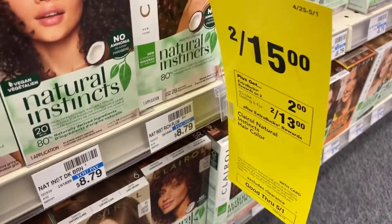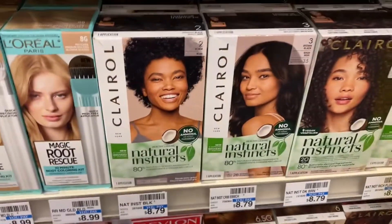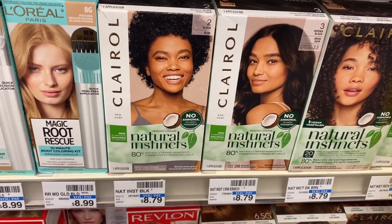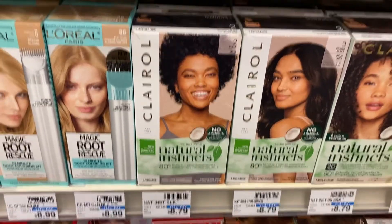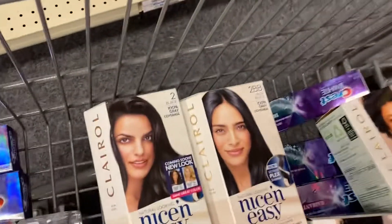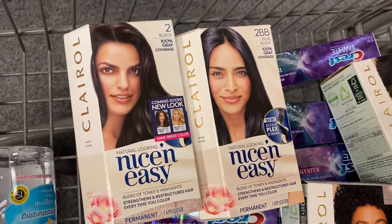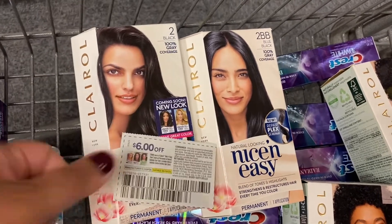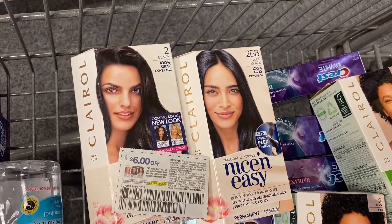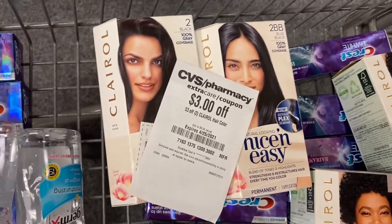Clairol hair dye is on sale for $15, and when you buy two you get a $2 ExtraBuck. There are also some new insert coupons and digitals. For digitals we have $6 off two, and I'm going to use that with a paper coupon as well — a $6 paper coupon — and then a $3 off two Clairol. That's going to make these completely free, and I'm going to get back $2, making it a $2 moneymaker.